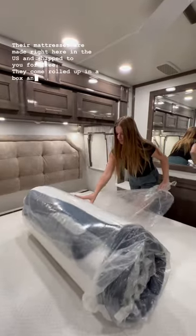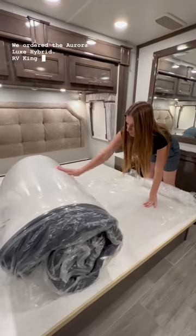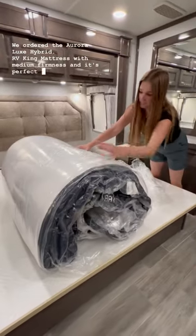They come rolled up in a box, and it's easy to set up. We ordered the Aurora Luxe Hybrid RV King mattress with medium firmness, and it's perfect for us.